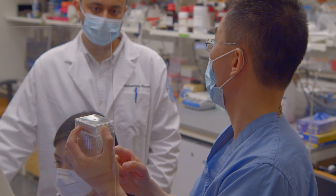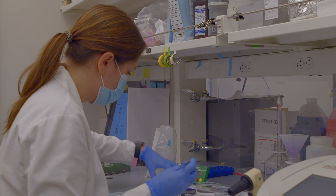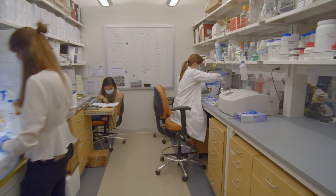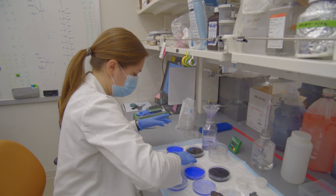We use a number of techniques to do that. That includes mechanical testing, but also micro CT analysis, flow cytometry, and immunohistochemistry. All of those are cutting-edge ways to look at that interface between the metal and the bone.